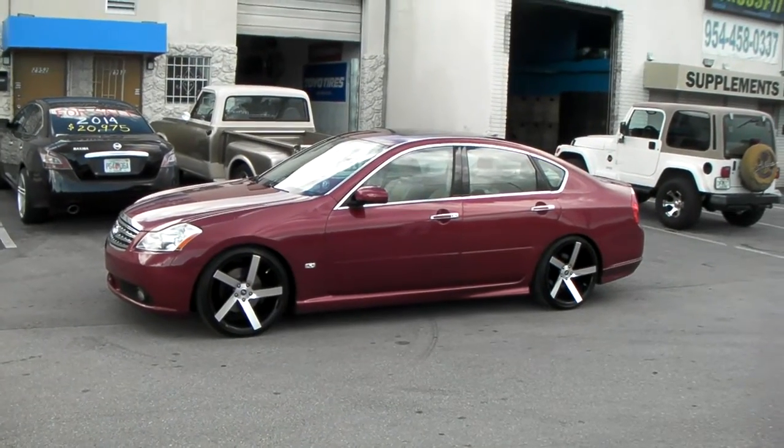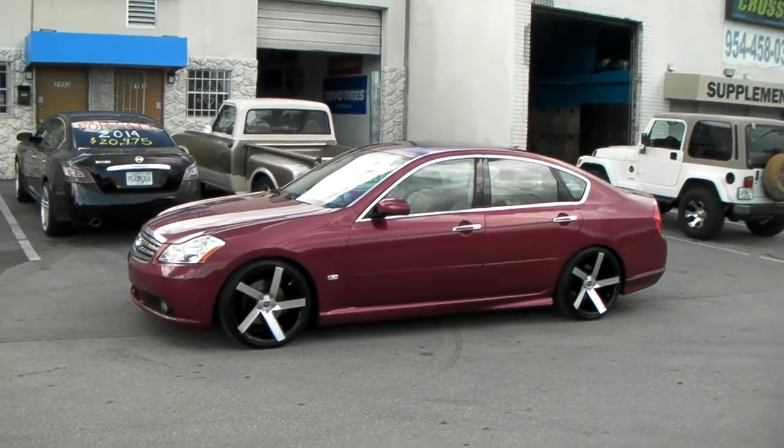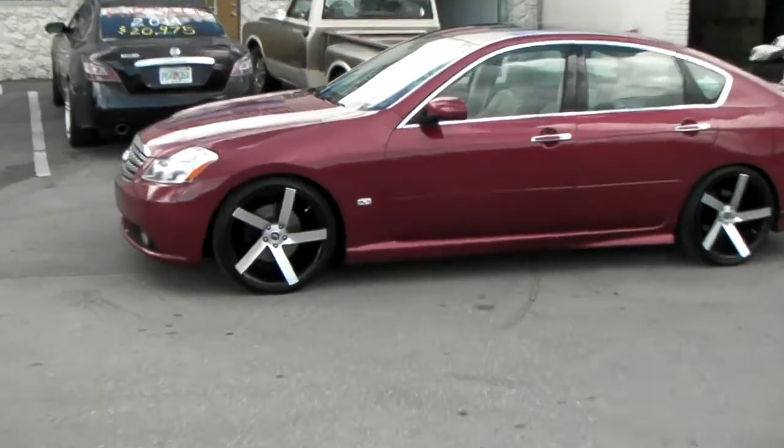This is an all-wheel drive. You got the 245/35/20 and 275/30/20. Got the shocks compressed — heated and compressed. There's no lowering springs, no coilovers, no nothing — just heated and compressed.